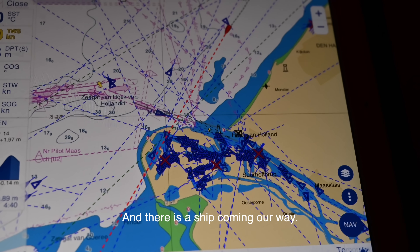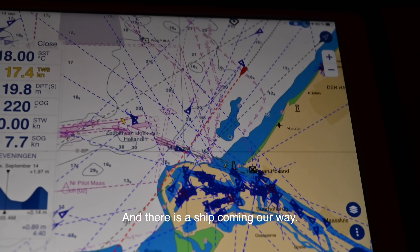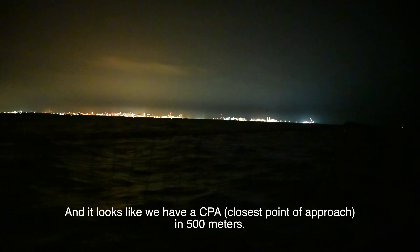Rotterdam was the biggest port in the world up until 2004, when it was overtaken by a port in China. It's still a very big port and has connections to a lot of waterways leading into big industrial areas in Europe - the river Rhine, the river Maas, and a third one. These are big waterways that carry heavy traffic as well. We're passing by the entrance and there's a ship ahead, but it looks like we have a CPA of around 900 metres.